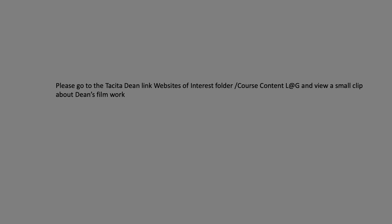What I'd like you to do is go back to the Learning at Griffith site, to the Websites of Interest folder in course content. I've linked in a film by Tate — it goes for about 10 or 12 minutes — and it's about Tacita Dean's work in the Turbine Hall in 2018. I look forward to seeing you in the tutorials later today. Best of luck with all your tasks.